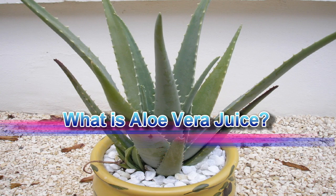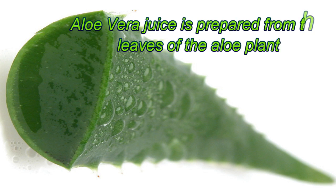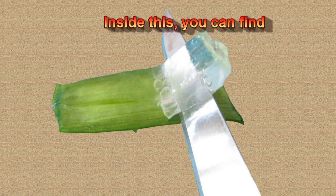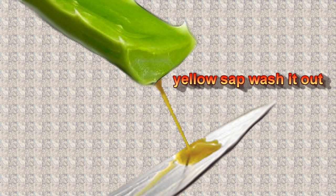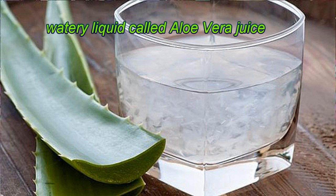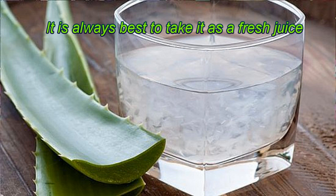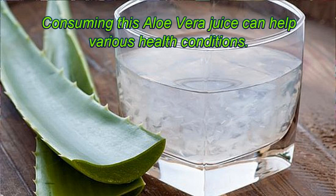What is aloe vera juice? Aloe vera juice is prepared from the leaves of the aloe plant by removing the marginal saw-toothed spikes and the green layer of the leaf. Inside, you can find a watery gel with yellow sap — wash it out, because consuming this sap may cause dysentery, though it can help treat constipation. Crush this clean aloe vera jelly to make a watery liquid called aloe vera juice. It is always best to take it as fresh juice, but commercially available aloe vera juices are also effective. Consuming aloe vera juice can help various health conditions.